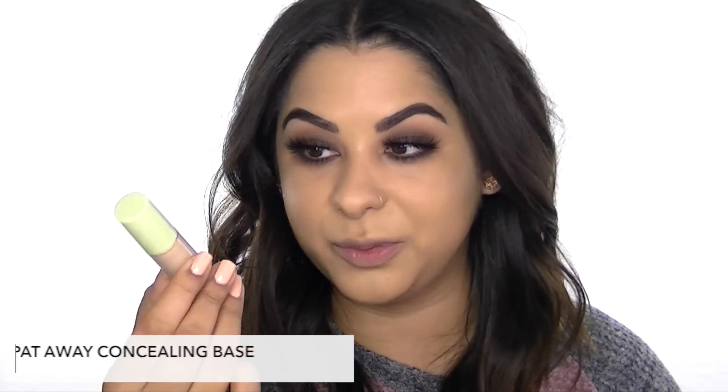My favorite concealer for under my eyes right now is from Pixi — the Padaway Concealing Base in Nude. It's so inexpensive and I'm on my second one. It's brighter than my complexion, so it helps brighten the under-eye area, and it has a really cool large doe-foot applicator designed to mimic your fingertips. I put a couple dots underneath my eyes and blend with a beauty blender. After applying all the concealers, I let everything sit for a second — setting it while it's still wet can make it look cakey, so I let it dry down first.